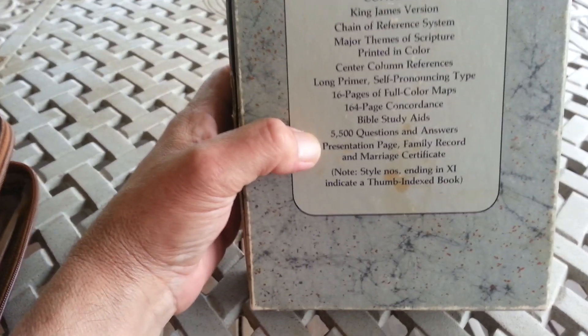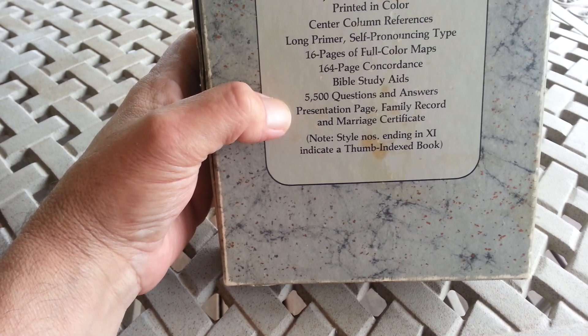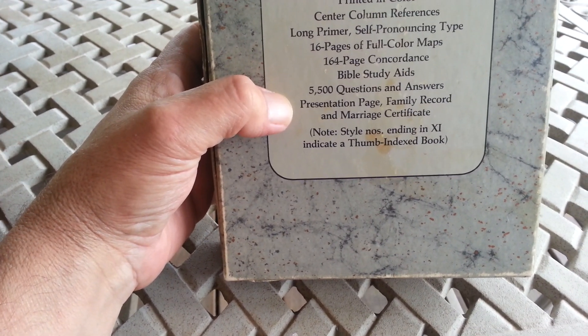Now, how many Bibles have that? That would be great for Sunday School, Bible Study, or even blogging.